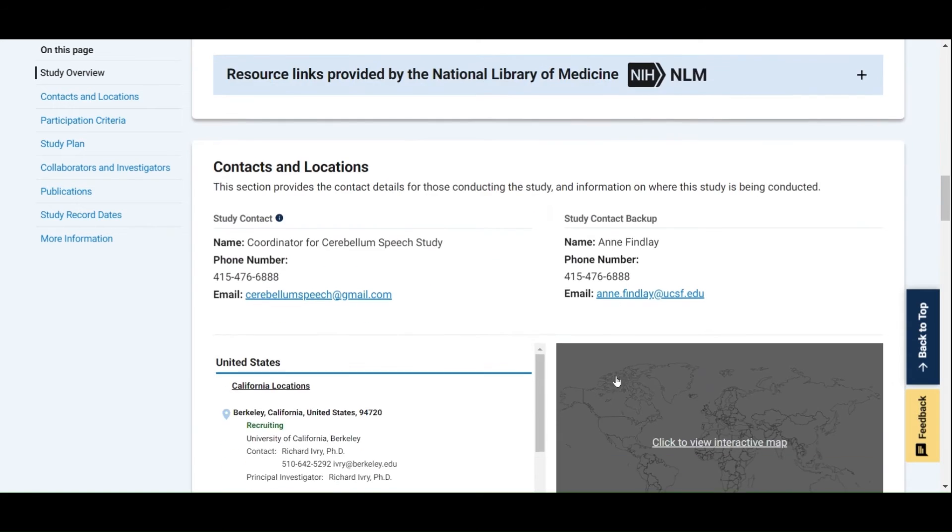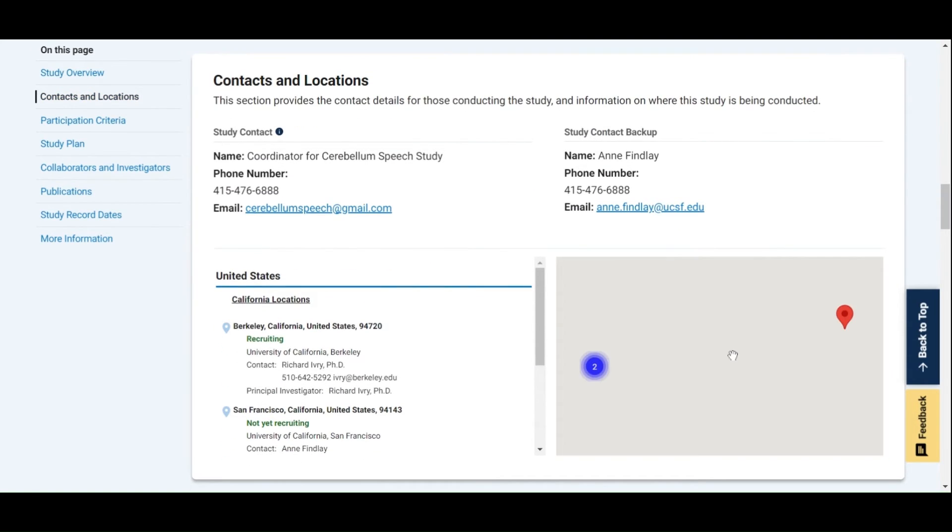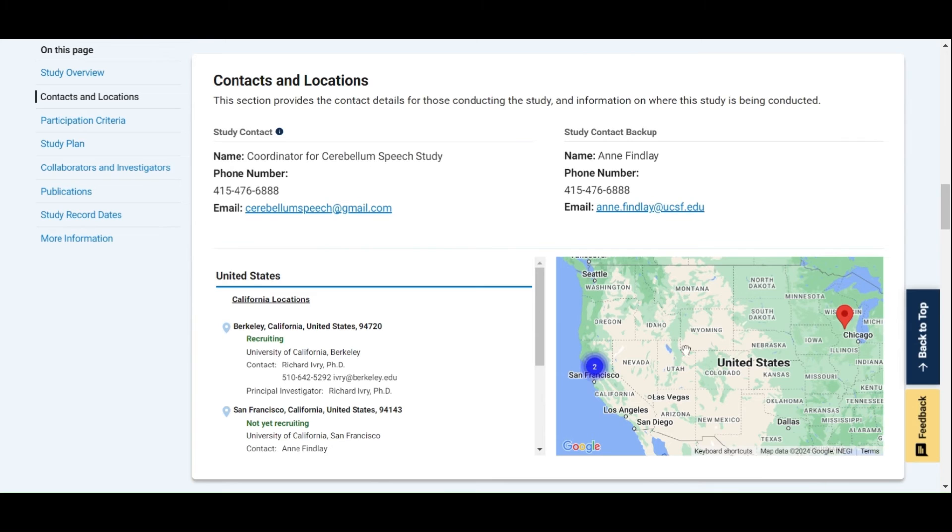Next, in the contact and location section, you can find out more about who to contact for more information, as well as the location of the study sites. As you can see in this example, this study has three study locations — two that are recruiting participants and one that isn't recruiting yet. Studies listed on ClinicalTrials.gov are maintained by the study's sponsor and may not always be kept up to date. If you'd like to learn more about the status of a study or are interested in participating, you should reach out to the contacts provided in this section.